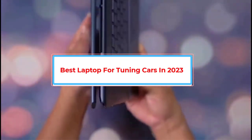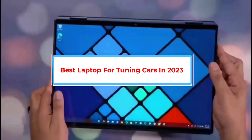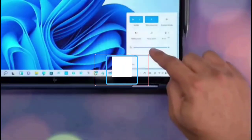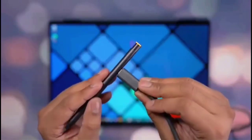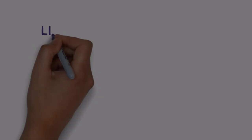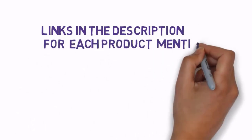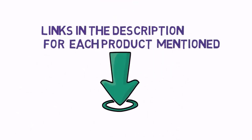Are you looking for the best laptop for tuning cars in 2023? In this video we will look at some of the best laptops for tuning cars in 2023 on the market. We have included links in the description, so make sure you check those out to see which one is in your budget range.